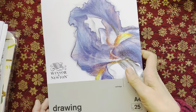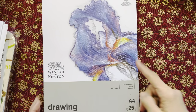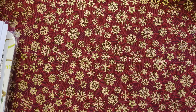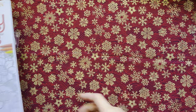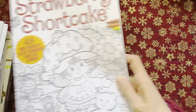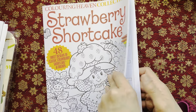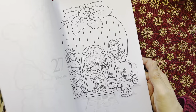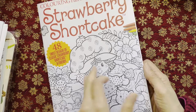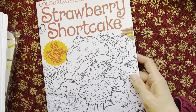I've got a drawing paper from Vincent Newton — this is from The Range. That's for me to print out PDFs and to color in or draw. I've also got this Coloring Haven Collection Strawberry Shortcake, and I think I colored one of the pages. I've got two copies.